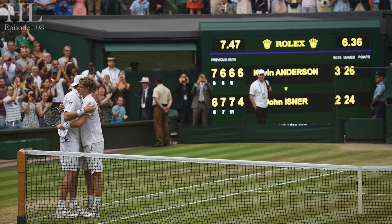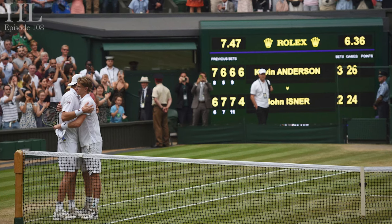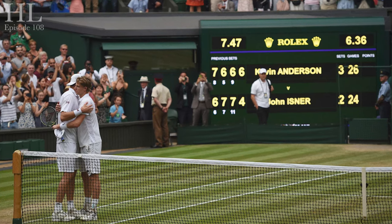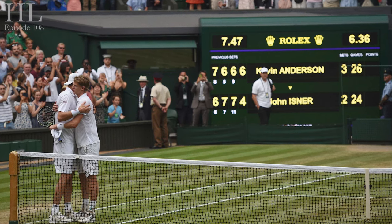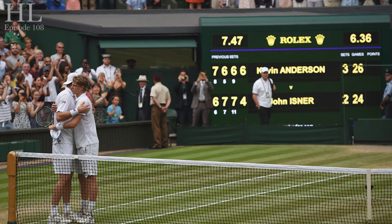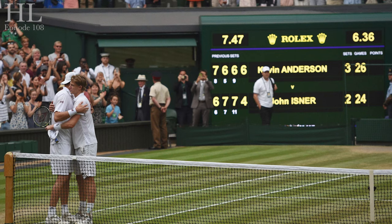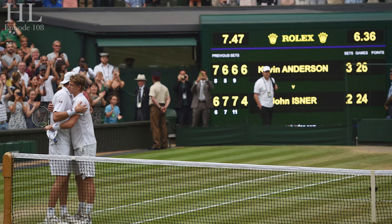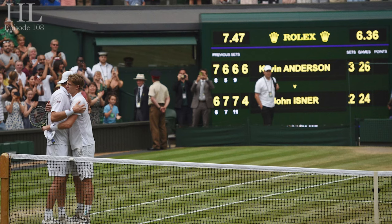In 2018, John Isner played in another marathon match at Wimbledon, in the semi-finals against Kevin Anderson, in which the fifth set score reached 26-24, lasting 6 hours and 36 minutes.